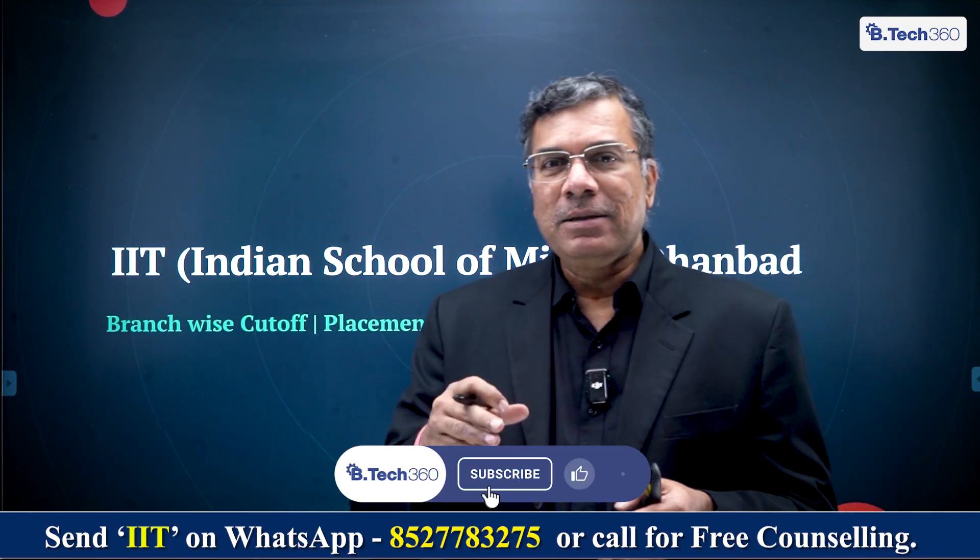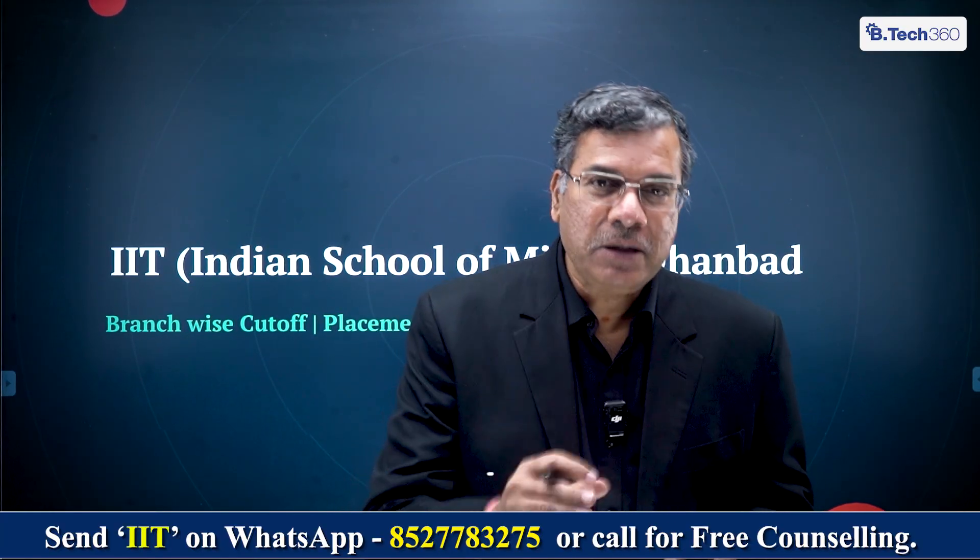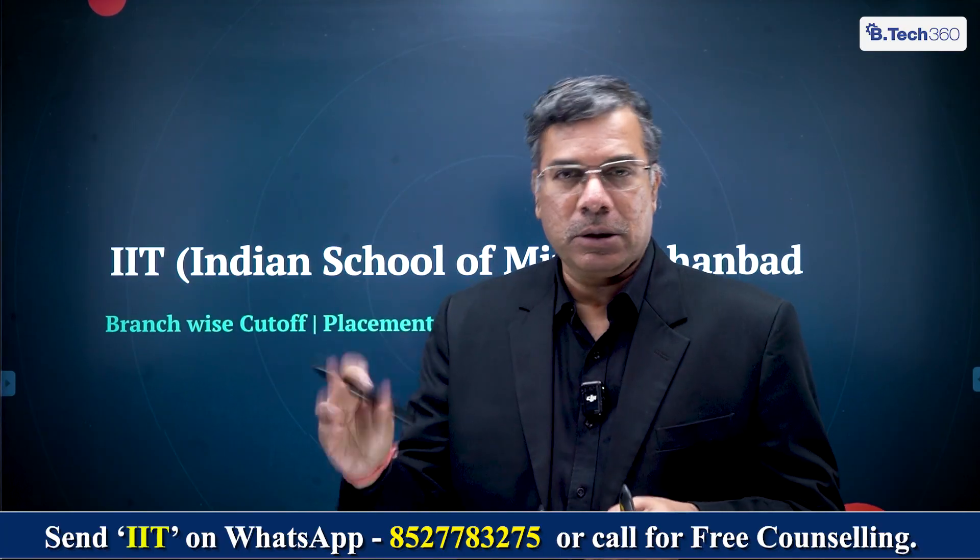Before I move any further, please subscribe to BTEC 360 if you've not already done that. It'll be a single point source of information for you to get into the best BTEC college possible, based on information, data, and research.